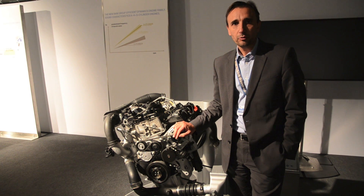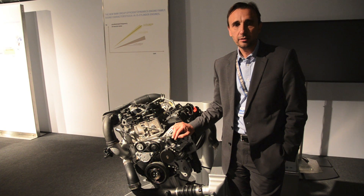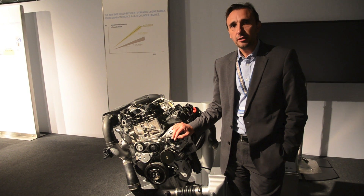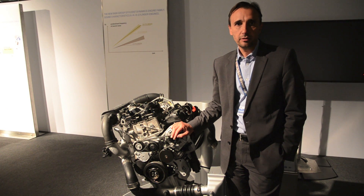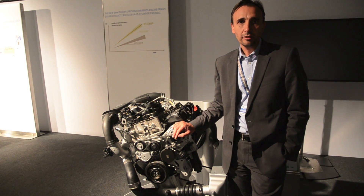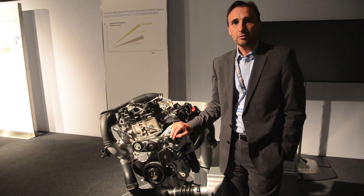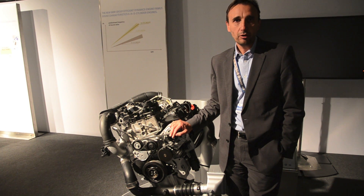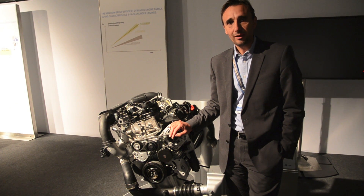My name is Bernardo Lopez. I work in BMW's powertrain development and today we're here at BMW's Efficient Dynamics Innovation Days. One of the core topics that we're presenting is the new BMW Efficient Dynamics engine family, which will hit the market in a few years down the road. I would like to explain a few features of this new engine family, what it is about and what we think is special about it and what our customers would like.